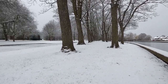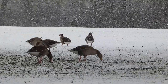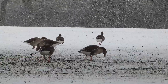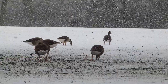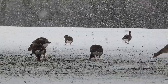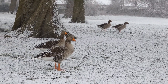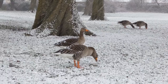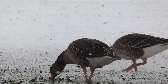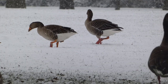A stone's throw from the lake, a small gaggle of grey lag geese forage for grass on a snow-covered field. Because the snow is not too deep, the grey lags look for exposed grass or simply move the snow to get to the grass underneath. Grey lag geese mate for life. These geese have already paired up and, in the coming weeks as the weather improves, will start to begin nesting on or around the lake.